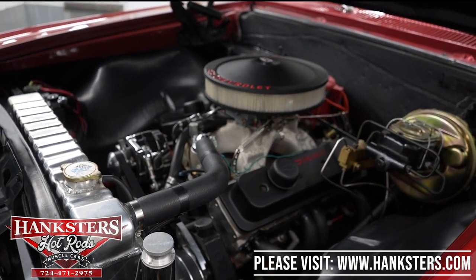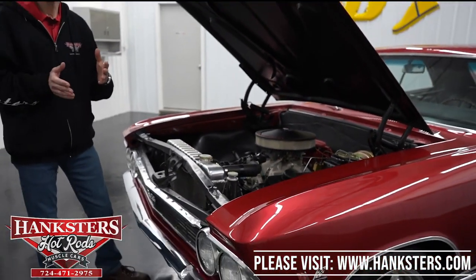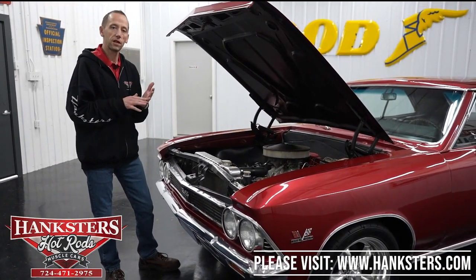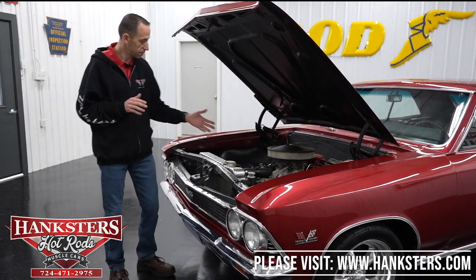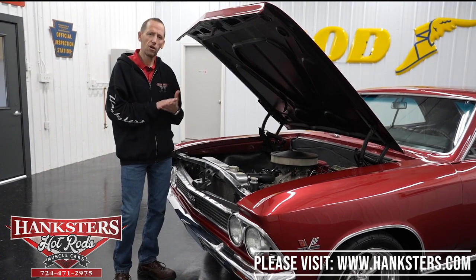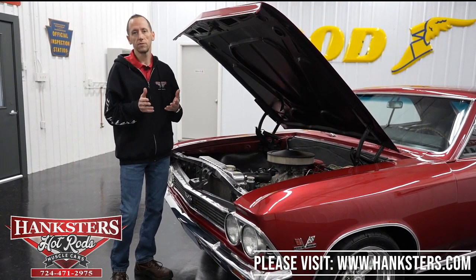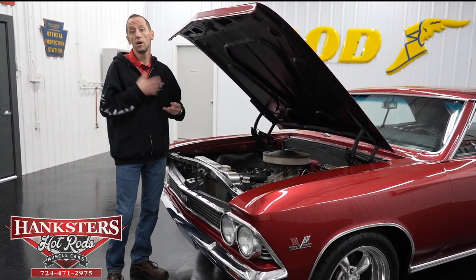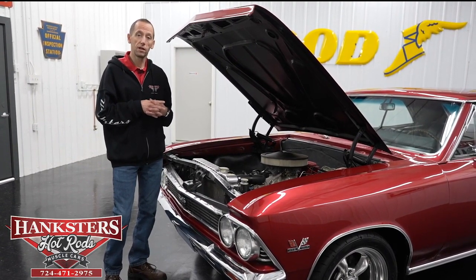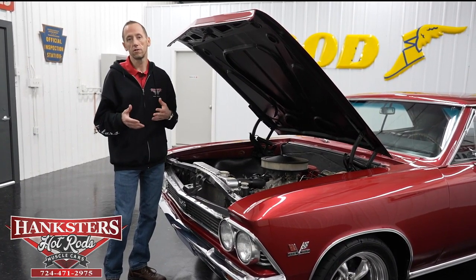One thing we want to mention: we do a lot more additions here at Hanksters Hot Rods now. If you want disc brake conversions, air conditioning — this vehicle does not have AC but we can put it on — we do Vintage Air kits. We'll also do digital gauges, exhaust, wheels and tires packages, stripes, and so on. If you see a car on our website and there's something you want to add, just give us a call and we'll get you a quote. Go to www.hanksters.com to see our current inventory at our Homer City, Pennsylvania and Daytona, Florida locations.